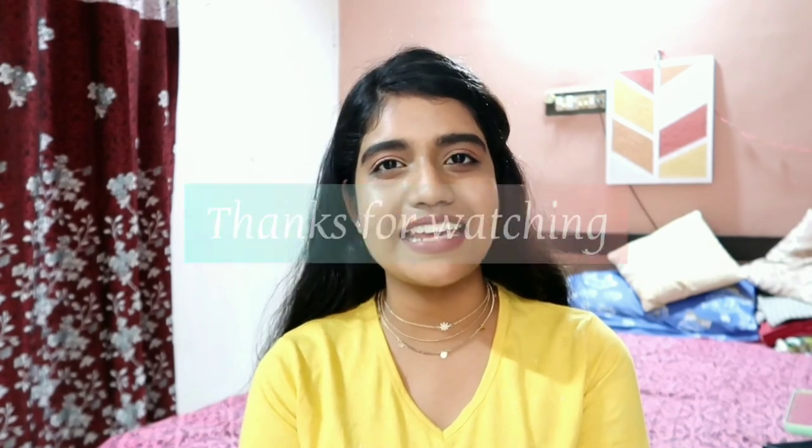These are the products I wanted to talk about, and that's it for today's video. If you liked it, please like, share, comment, and subscribe to my channel. Hit the bell icon next to the subscribe button to never miss any of my videos. I'll see you all again next time — until then, take care, bye.